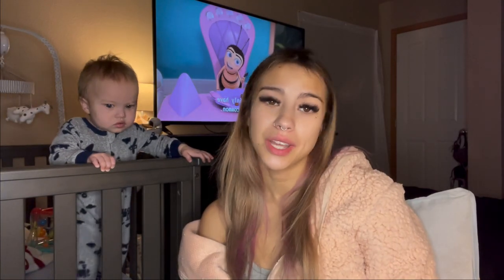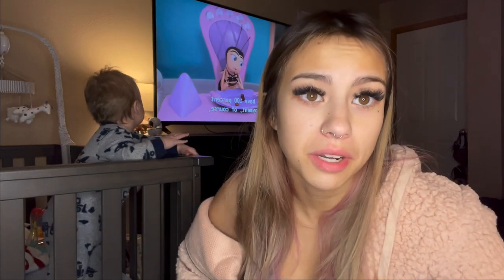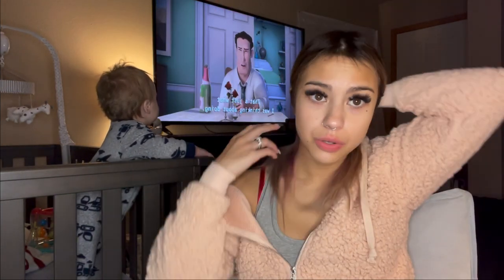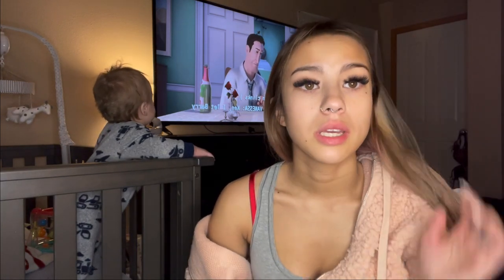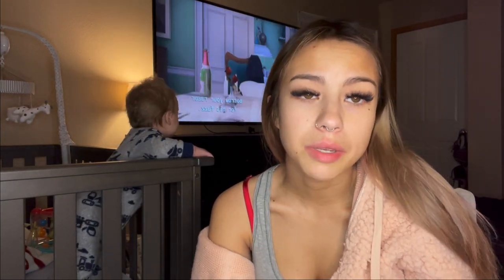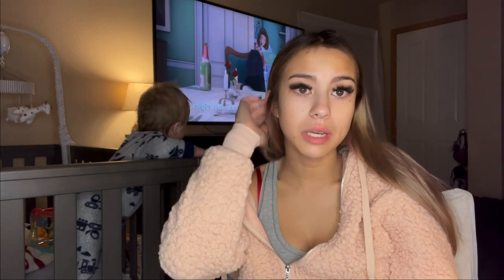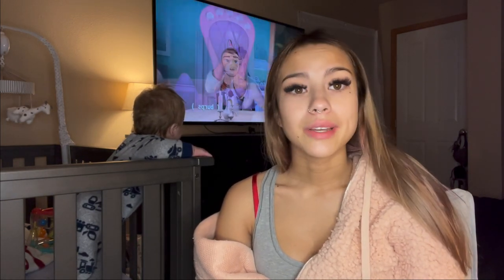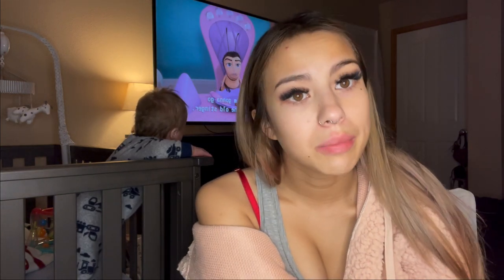Hi guys, good morning and welcome back to my channel. Today I'm going to do a get ready with me. I had a couple people ask me about my regular makeup routine, so that's what we're going to do today. If you haven't already been here, thank you for being here and let's do this.